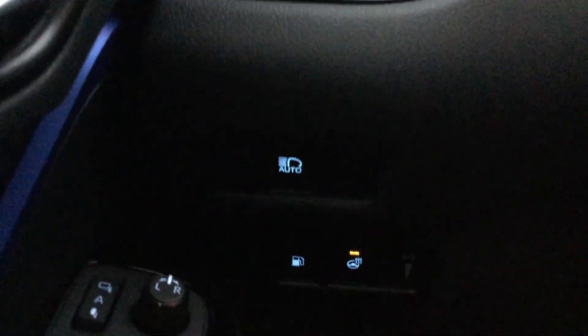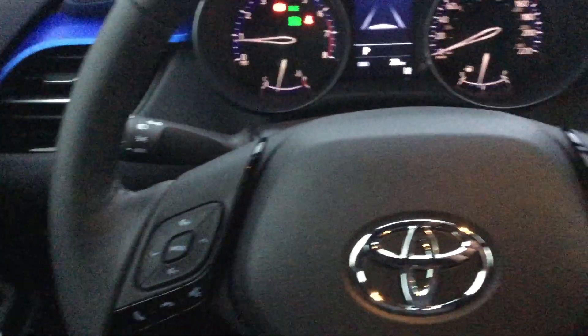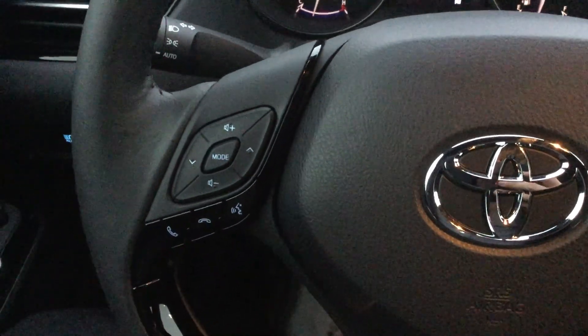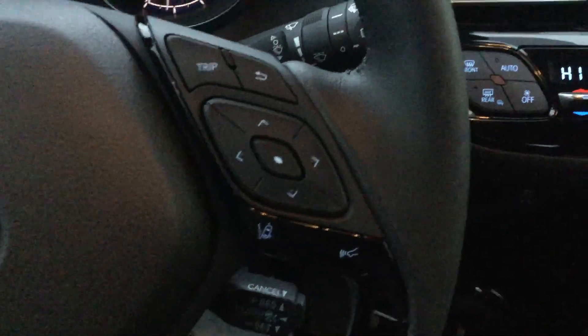We do have our auto headlights and the gas cap release. We also have the heated steering wheel — in front of us is the leather-wrapped heated steering wheel. We do have access to Bluetooth and audio controls via the steering wheel, along with cruise control settings and some of the Toyota Safety Sense settings as well.